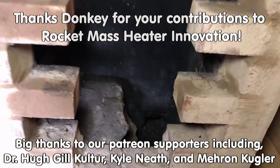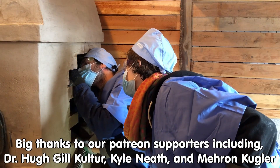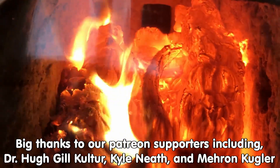If you like this sort of thing, come on out to the forums at permies.com, where we talk about rocket mass heaters, homesteading, and permaculture all the time. We'll see you next time.